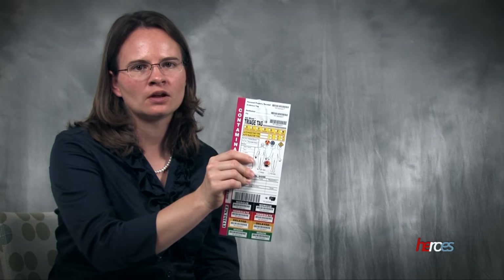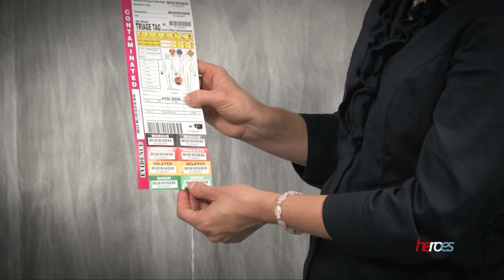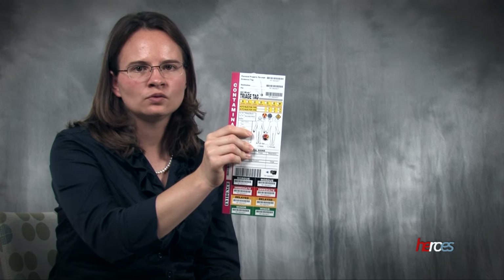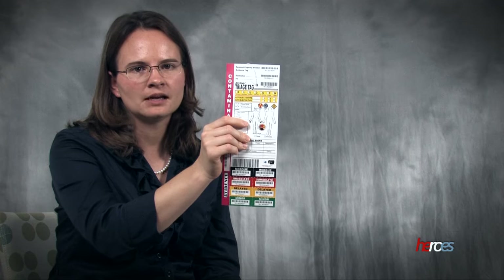A triage tag can be a simple colored strip of plastic to denote the category for the victim, or a complicated card, such as this one, with many barcodes and data fields. This card becomes part of the patient's medical record. Once a color is selected, the responder keeps one tab of the color they choose and leaves the other tab to designate the status of the victim. This tag includes a pink strip for contamination, used when chemicals are involved, and it is removed after the victim has been properly decontaminated.